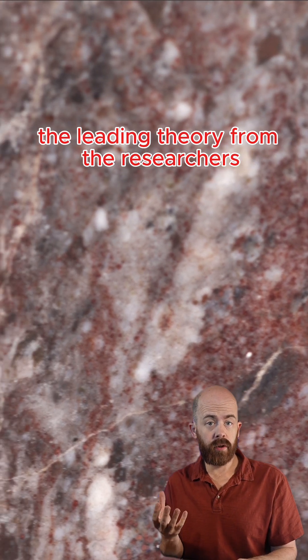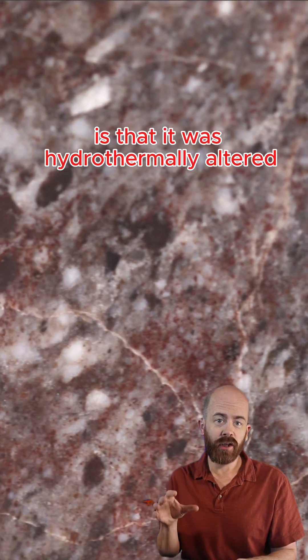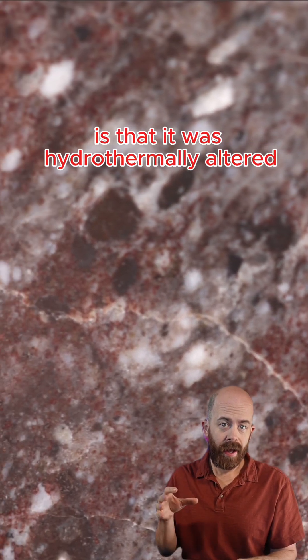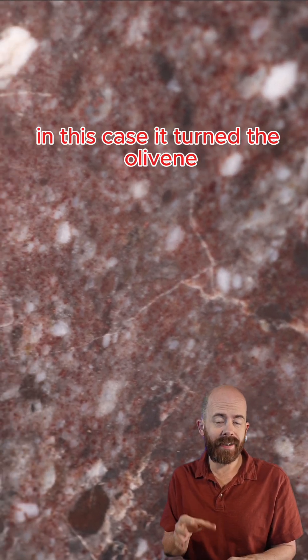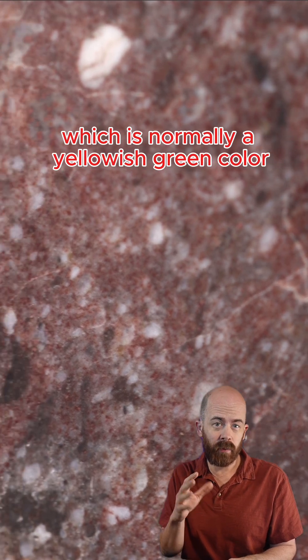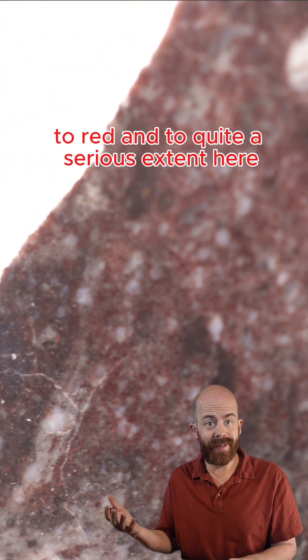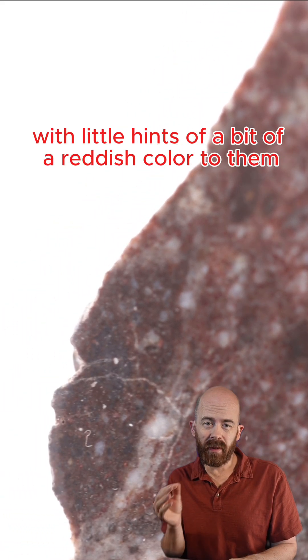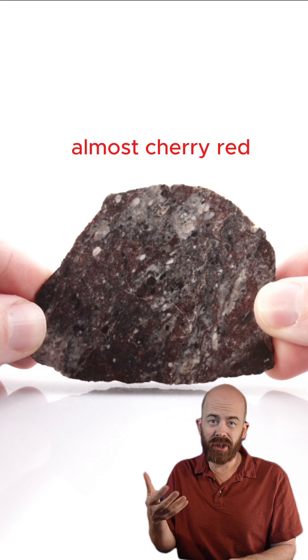The leading theory from the researchers performing classification work on the stone is that it was hydrothermally altered, and what that means is that water effectively altered the color of the stone. In this case, it turned the olivine, which is normally a yellowish-green color, to red, and to quite a serious extent here. We've seen other lunar meteorites with little hints of a reddish color, but never any with this deep, almost cherry red.